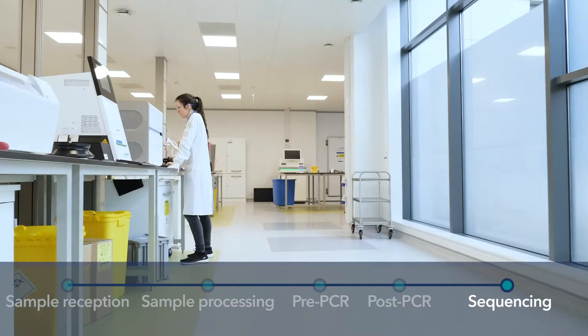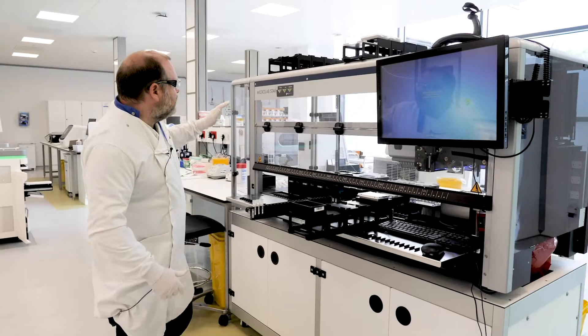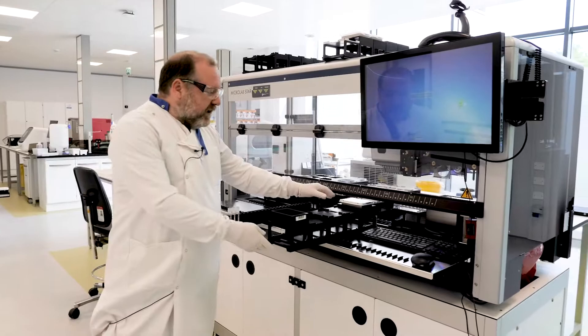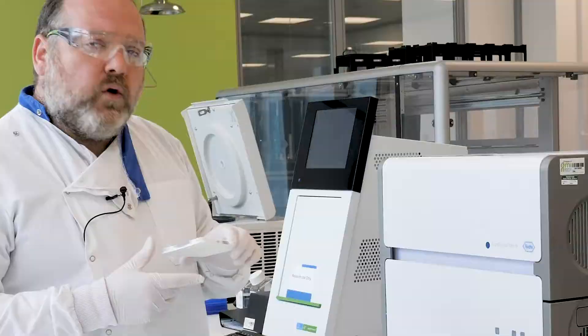Welcome to the sequencing lab. As you'll notice, it's a lot noisier than the outside lab, due to the airflow systems we have to ensure all instruments are kept at a very normalised temperature. The first instrument we use is the Hamilton Microlab Star, which is responsible for making up the QPCR plate that we use to quantify all of our libraries. This is then moved across to run on our LightCycler instrument, which allows us to quantify up to 96 libraries in an hour. Once complete, the data is pulled back onto the Hamilton to allow us to load the libraries together.